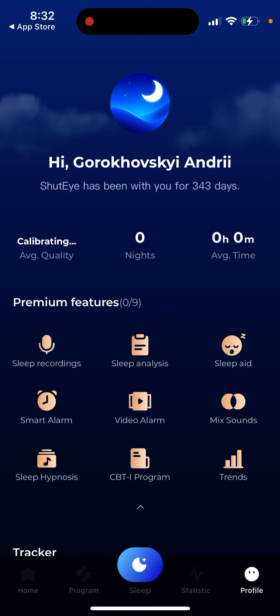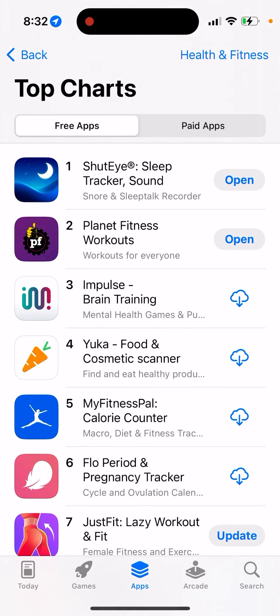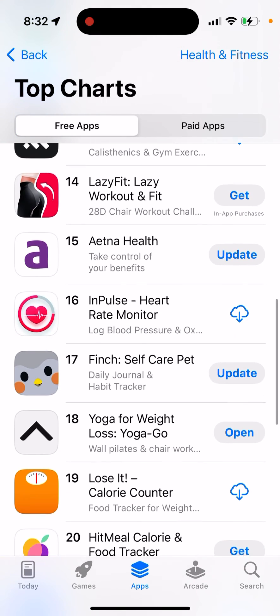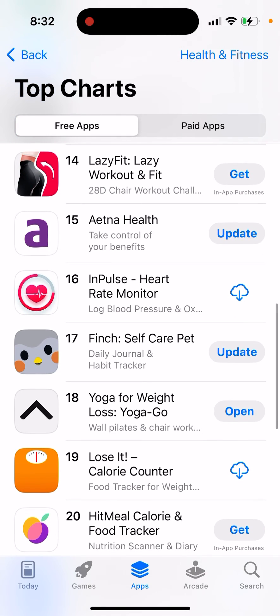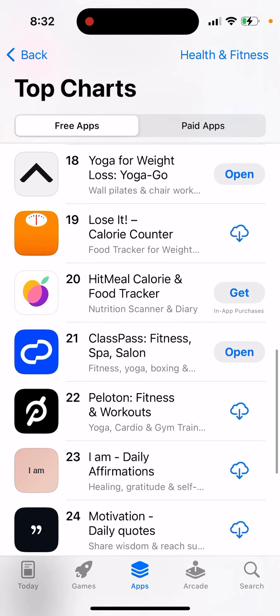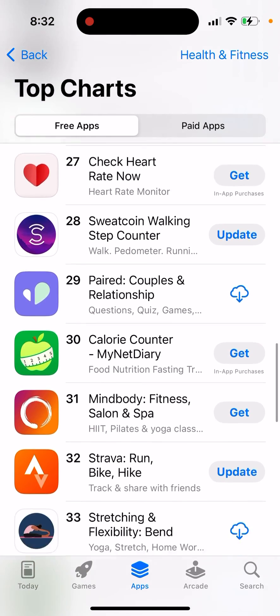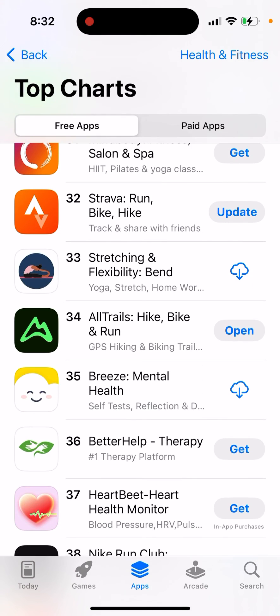You can try this app for free. If you want more features, you'll need to upgrade. Right now this app is number one in Health and Fitness in the US, which is quite crazy. A lot of people have sleep problems, especially during winter, so give it a try.